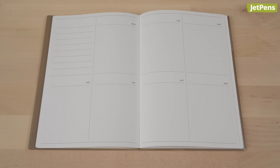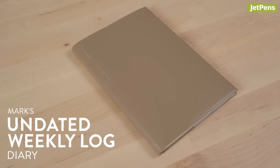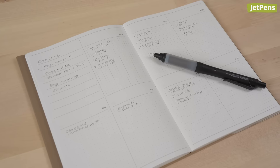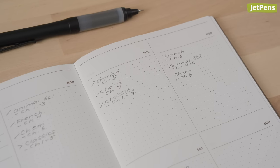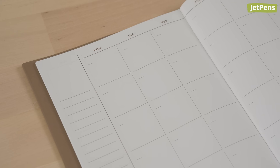Writing down homework and due dates in a planner is the best way to make sure you stay on top of all your classwork. I used to make my own planner when I was in high school and college, and it looked a lot like the Mark's undated weekly log diary. This planner has space for each day of the week on the same spread, which I find really useful for looking ahead and making sure you're not forgetting what's due at the end of the week. The calendars in the front let you plan further into the future, like if you have an essay due at the end of the semester. Because this planner is undated, you can start it whenever you want — that's especially handy when the first day of school is in the middle of the year.